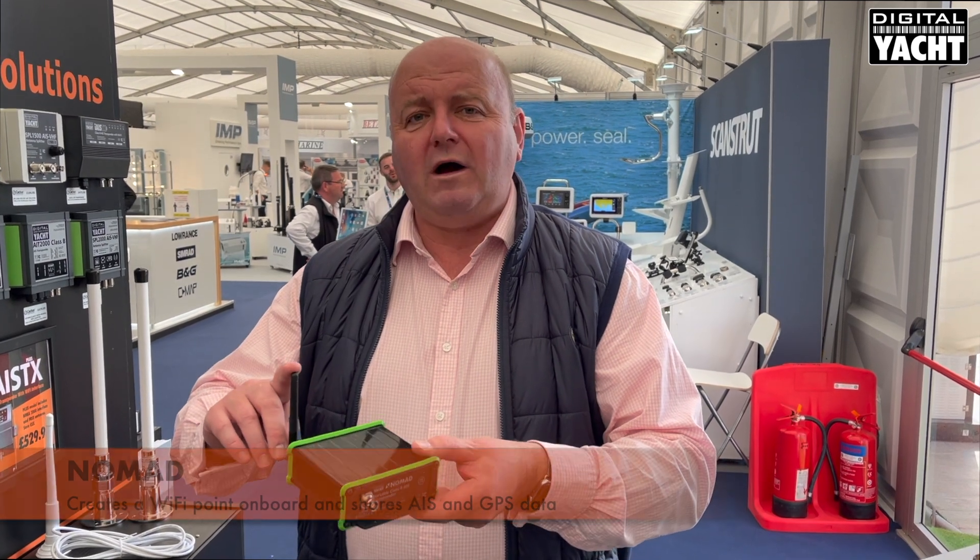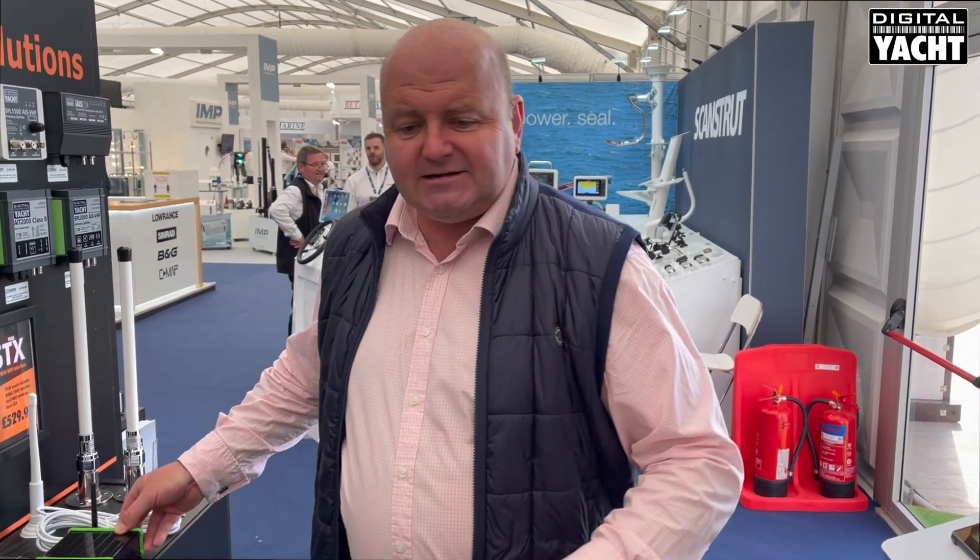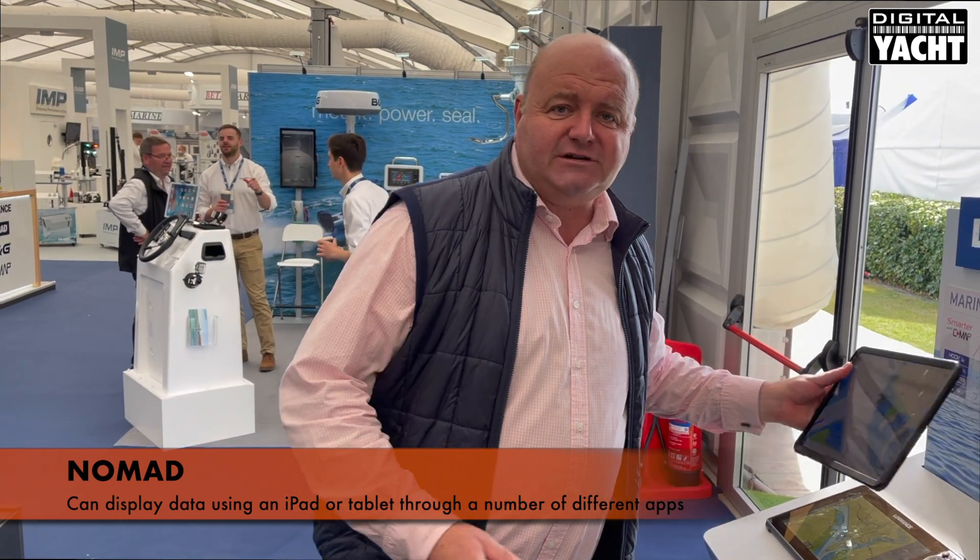It then creates a Wi-Fi network on the boat and emits the received AIS information and also GPS information. To display that data we use an iPad or a tablet, and there are hundreds of different apps available for the iPad or tablet. So let's take a look.